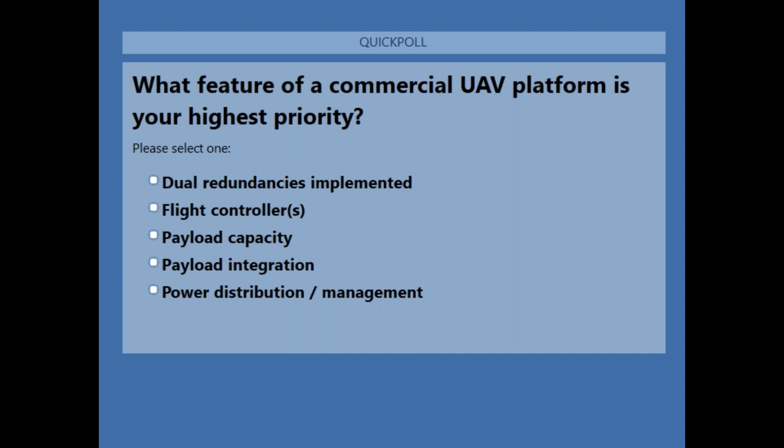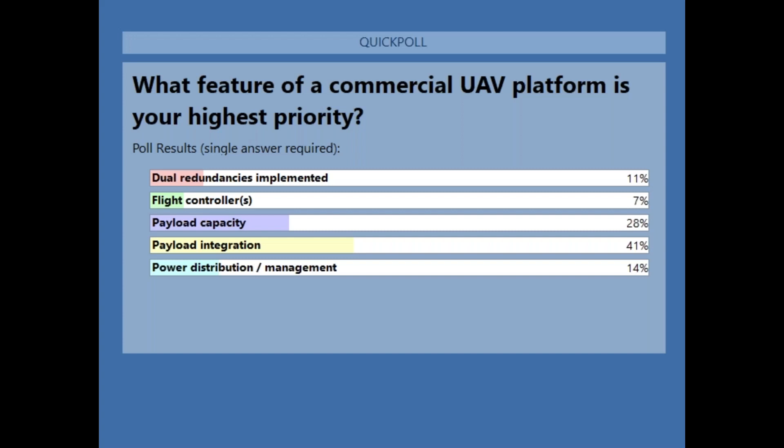Having dual redundancies implemented, flight controllers, payload capacity, payload integration, or power distribution and management. It looks like we have 41% interested in the overall payload integration, 23% interested in overall payload capacity, 14% on power distribution and management, 11% for dual redundancies, and only 7% on the flight controllers. Very interesting.